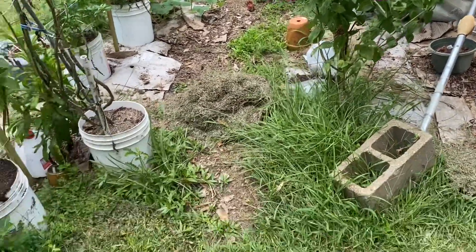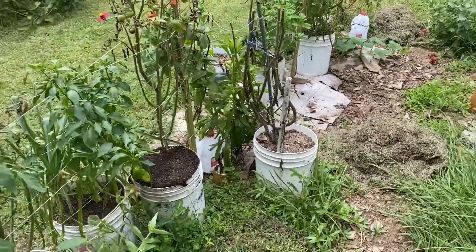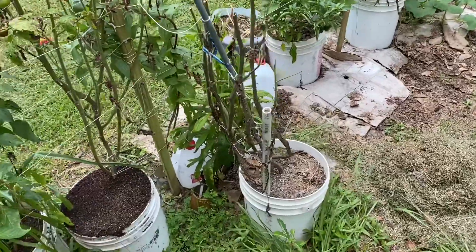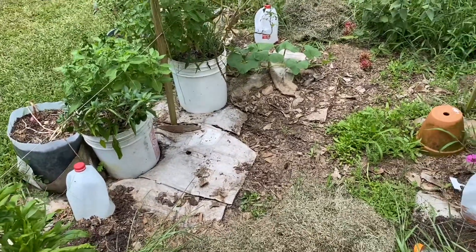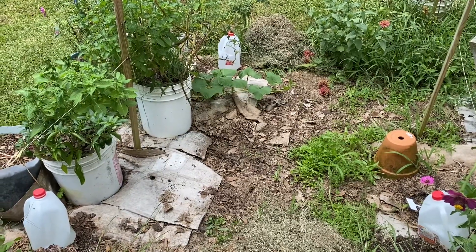My zinnias are looking pretty good, although they need a little support. There's grass everywhere, but my tomatoes have about had it. Some of my peppers are looking a little terrible.